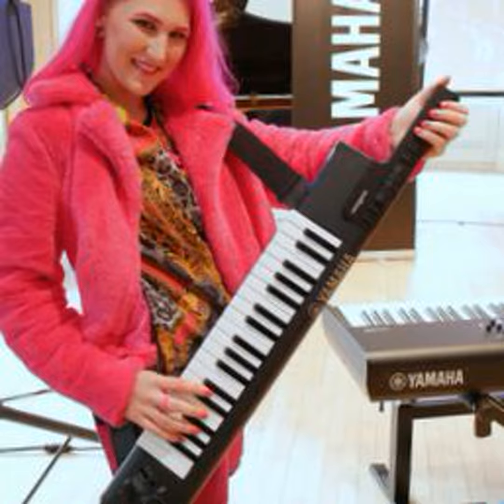It made dozens of announcements, including a new keytar — a wearable keyboard called the Sonogenic SHS500. It even allows novices to play along with their favorite tunes without having to worry about playing a wrong note.